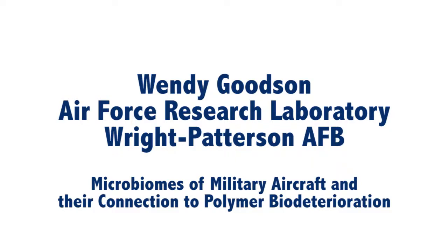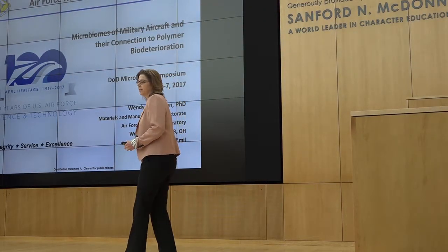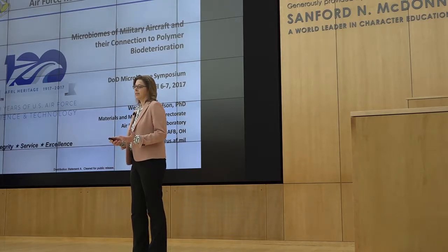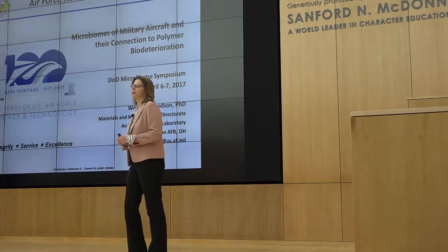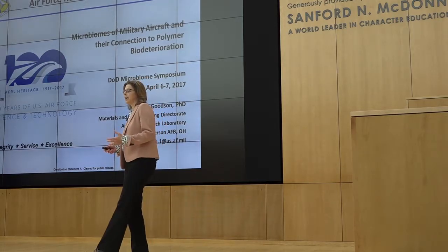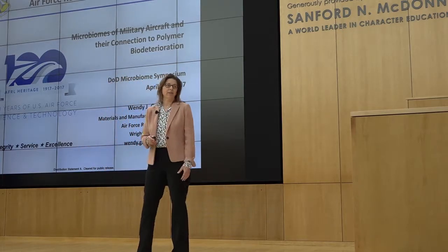I'm Wendy Goodson from the Air Force Masters Laboratory, Materials and Manufacturing Directorate. I wanted to thank the organizers for putting on a great symposium and for inviting me to talk today. The interaction piece has really come off well. It was a little scary as a scientist when you walk into a restaurant and you have place cards on the table, but that was phenomenal for encouraging interaction and I definitely talked to a whole lot more people than I would have otherwise.